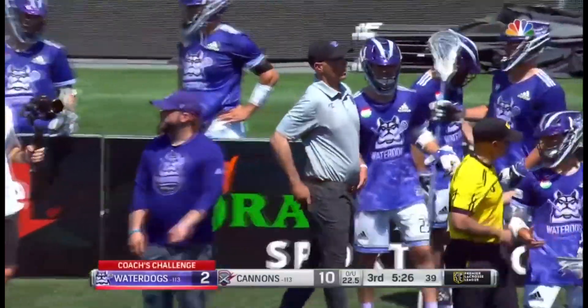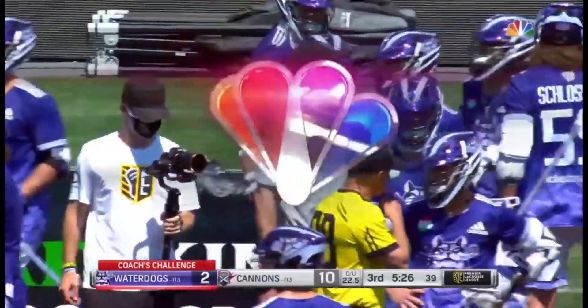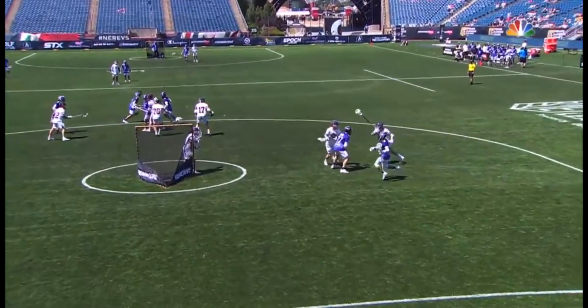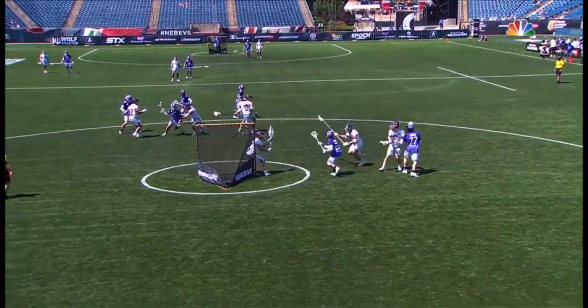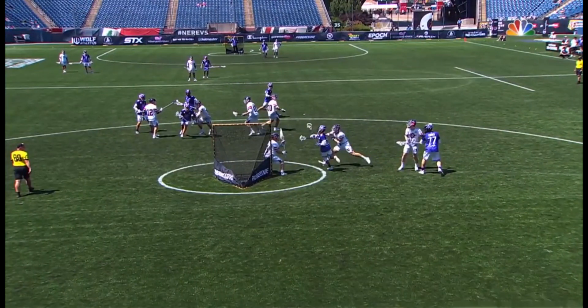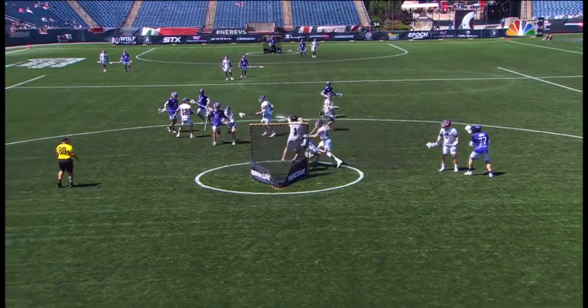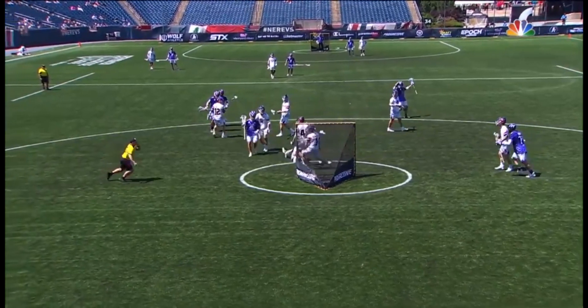We'll show you the initial shot of it. It looked like there was a little bit of green, a sliver of green between the foot and the line. You can see as he turns the corner here, it looks good there. This looks like a clean goal to me.